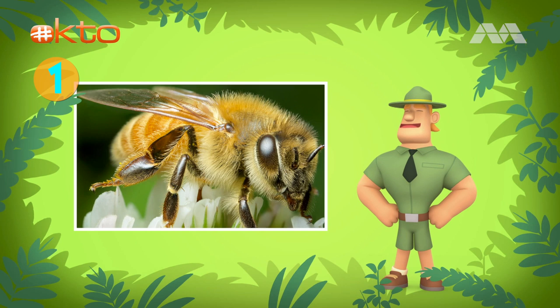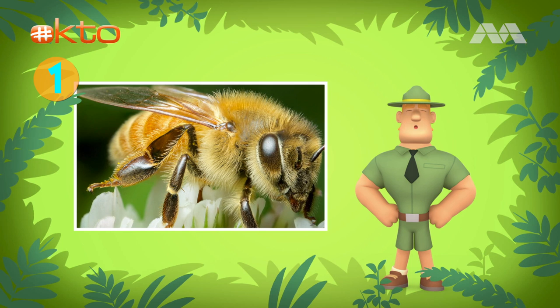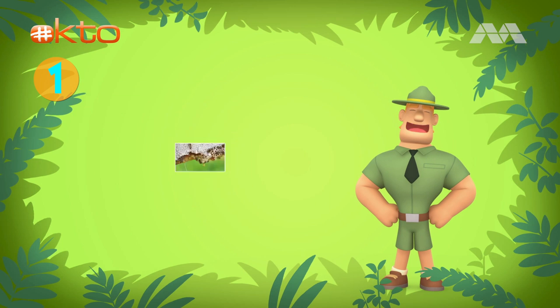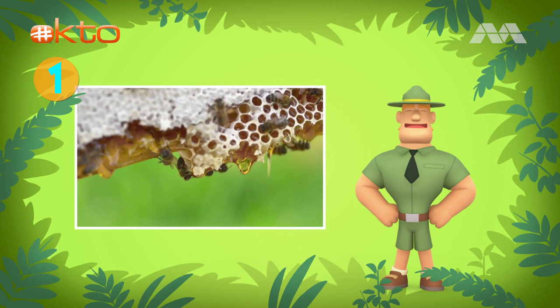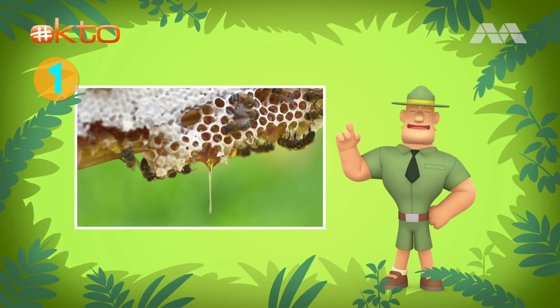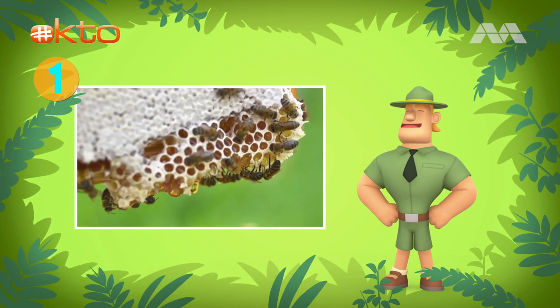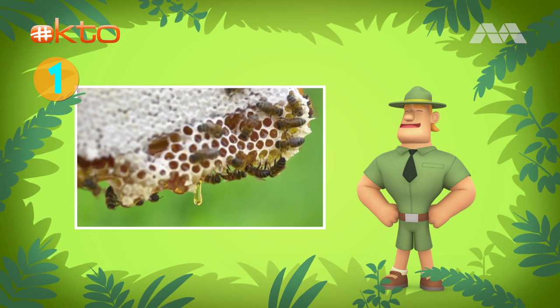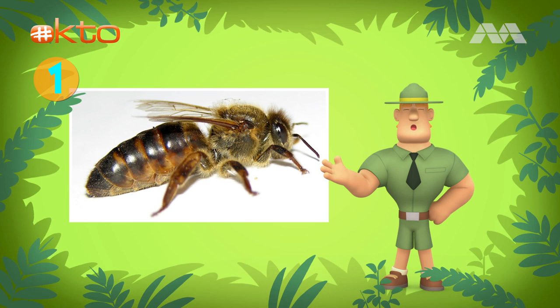Honeybees prefer to build their beehives in small spaces like hollow trees. This is a female bee — it's a she. This is clear from her yellow stripes. All worker bees are female. Worker bees are responsible for gathering nectar, building the honeycomb cells, feeding the babies, and tending to the queen bee.